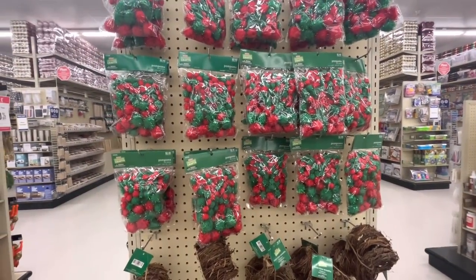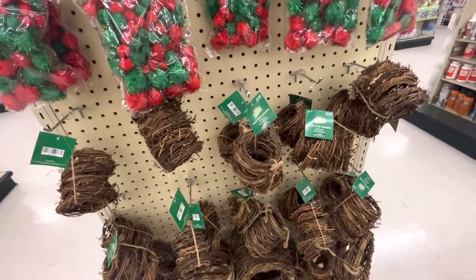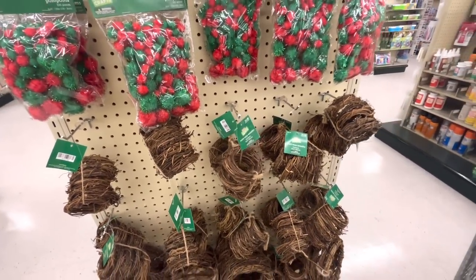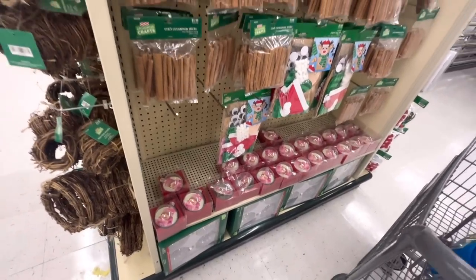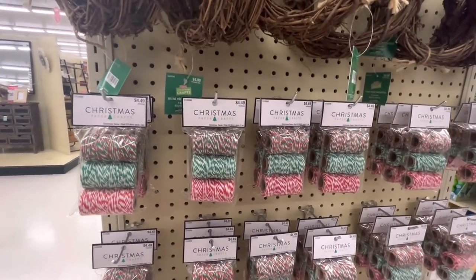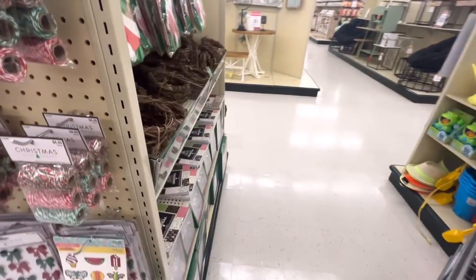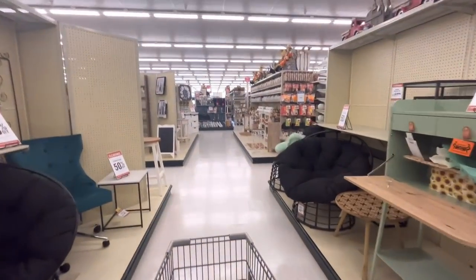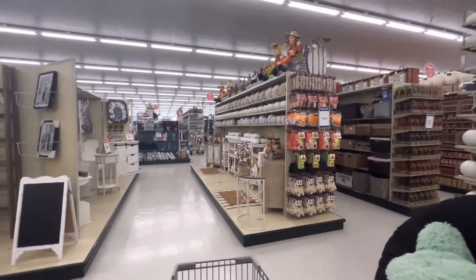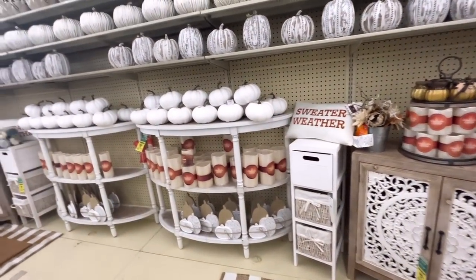They have Christmas crafty stuff already! Pom-poms for $2.49. Mini vine wreaths — 8 pieces for $5.99. Cinnamon sticks for $5.99. Craft ornaments. Christmas twine for $4.49. Bigger wreath. Stickers. Fun stuff — look at the poinsettias, cute! And here's another fall aisle — more pumpkins. Flameless candles too.